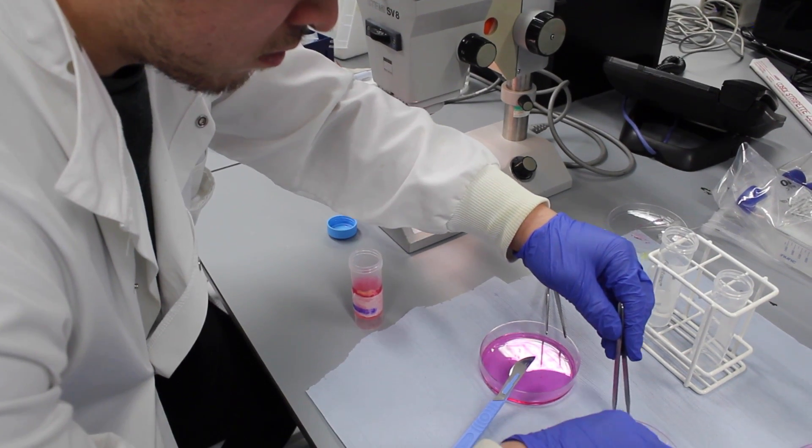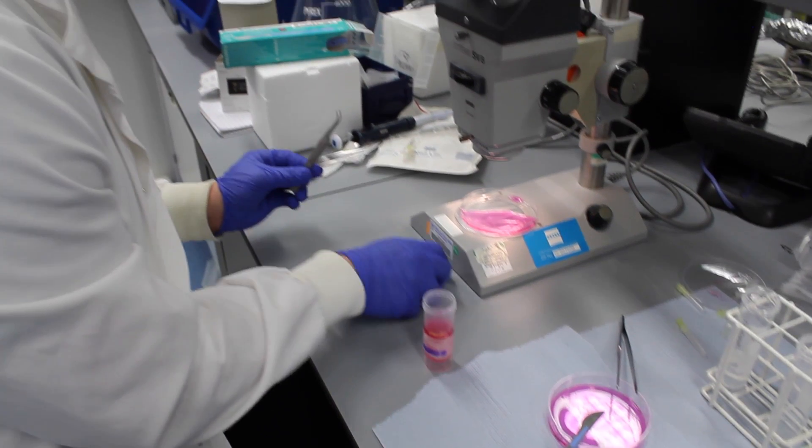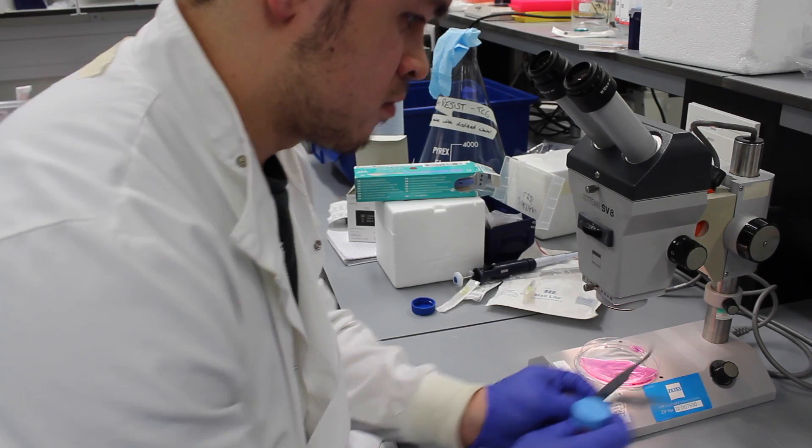Overall, we believe that the MSc program here at Queen Mary is a unique course and that the students have the opportunity to gain a breadth of knowledge across different aspects of regenerative medicine, as well as in-depth research experience in a particular subject.